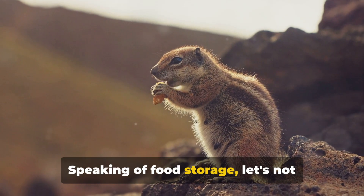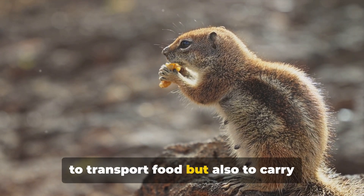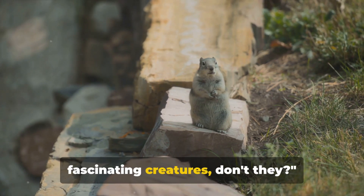Speaking of food storage, let's not forget about their cheek pouches. These versatile tools are used not only to transport food, but also to carry bedding materials for their burrows. These survival skills make chipmunks fascinating creatures, don't they?